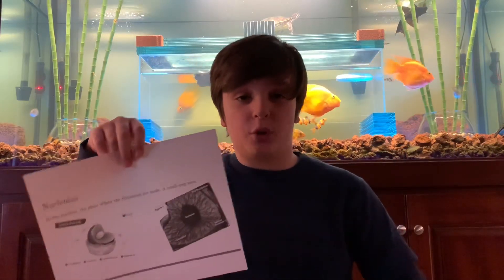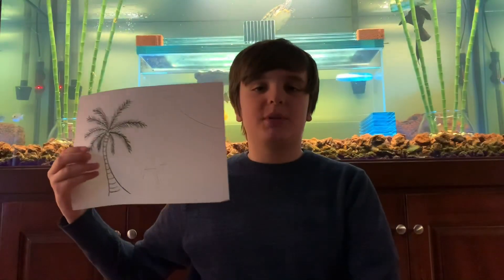Deeper still inside is where the nucleolus lies. It's the place where all the many ribosomes arise. Please let me know below if you think I should get an A, and I hope every one of you has such an awesome day. Thank you.